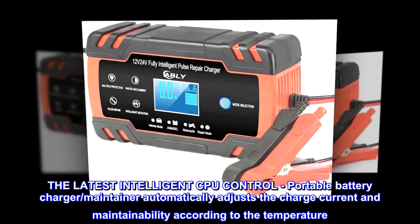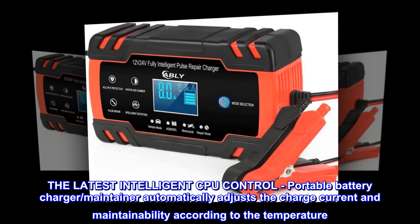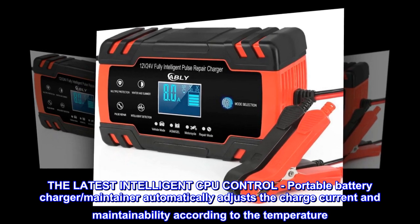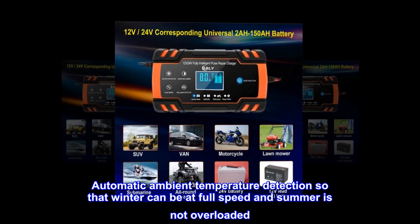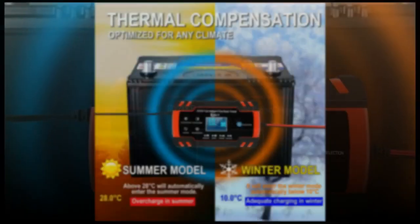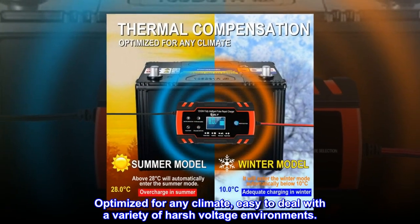The latest intelligent CPU control portable battery charger maintainer automatically adjusts the charge current and maintainability according to the temperature. Automatic ambient temperature detection so that winter can be at full speed and summer is not overloaded. Optimized for any climate, easy to deal with a variety of harsh voltage environments.